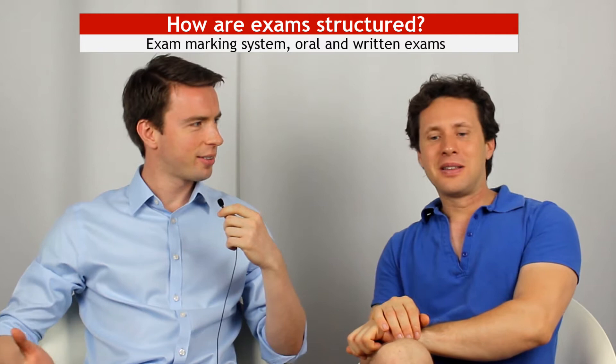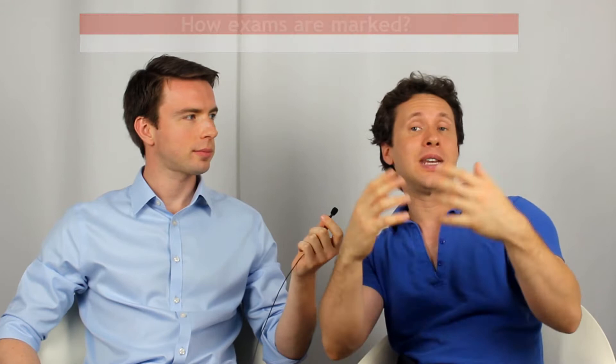Great question. How are your marks determined? Let's start with marks themselves at Italian medical schools. In Italy, generally, for any given exam or paper or thesis or whatever, you get a mark out of 30 points. That's the maximal mark you can get — 30 is the maximum and 18 is the minimal passing mark.